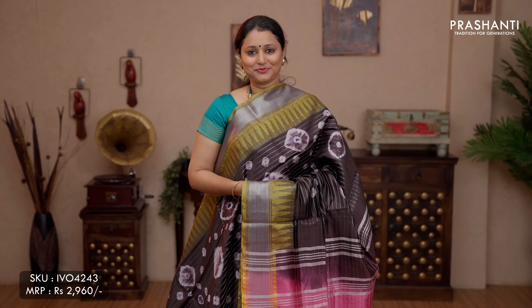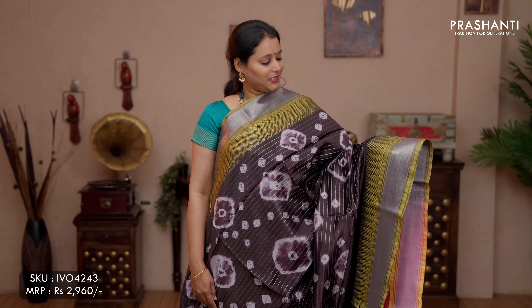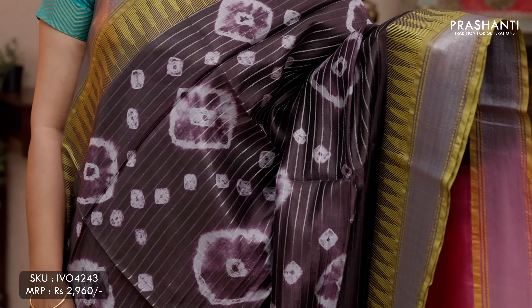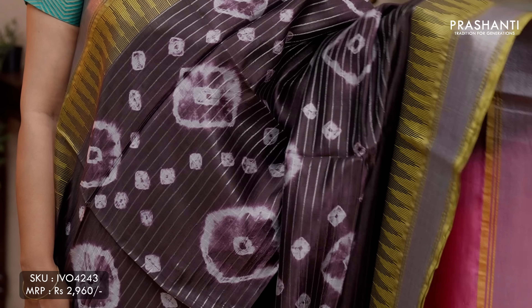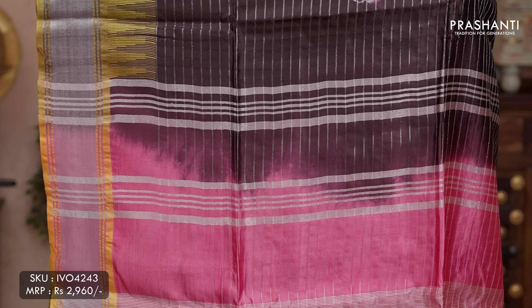The next pattern: batik prints in banana silk. A lovely shade of coffee brown with pink combination, contrast kadi borders with temple pattern on either sides. The body has got horizontal lines of silver zari with beautiful batik prints running throughout the metal portion of the saree. A contrast batik printed pallu in pink, and a zari lined pink blouse, priced at ₹2,960.